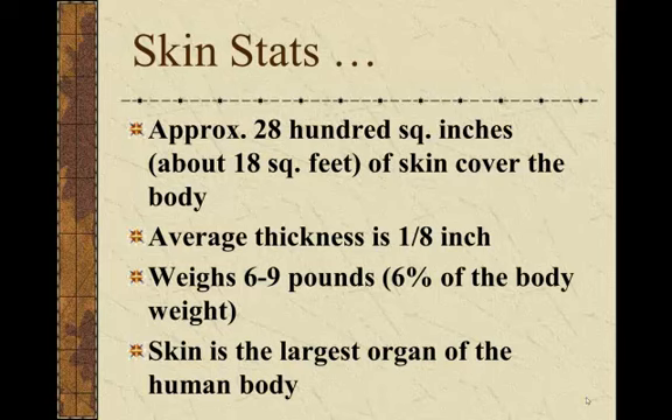The weight varies, but the average weight of an adult's skin is about six to nine pounds. If you want to know what the weight of your skin is on your body, it's about six percent of your body weight. Just take your weight and multiply it by 0.06 and that will tell you approximately how much your skin weighs.